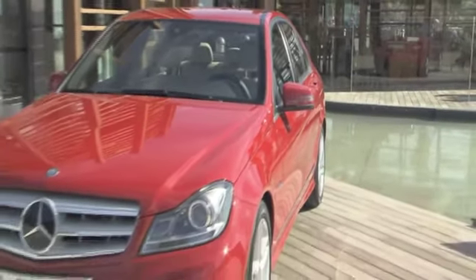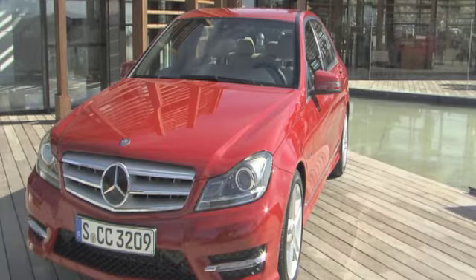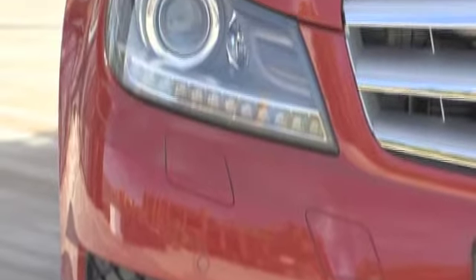Hello and welcome to Complete Car. We've been in Tenerife to drive the new Mercedes-Benz C-Class. The C-Class needed to improve in some areas, mainly in terms of its pretty shoddy interior, and the engines might have been more fuel efficient. So have Mercedes completed the job?